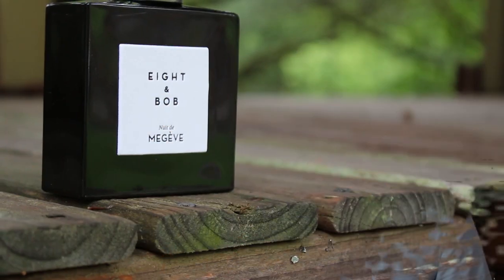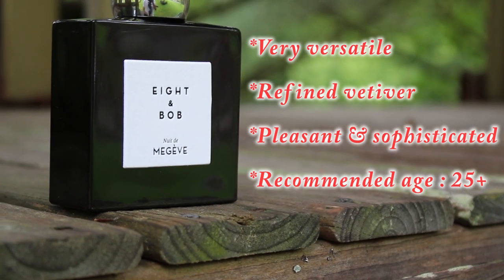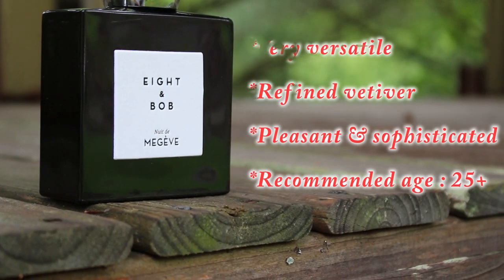It smells like something that would be better for somebody 25 years and up. But if this sounds interesting to you, don't let that scare you off — age is just a number and this isn't something that comes across smelling old or dated. This is going to be for somebody that likes a little bit of an earthy vetiver with iris, pettigrain, and musk nuances. But vetiver is the main note, so if that sounds interesting to you, you should definitely check this out.